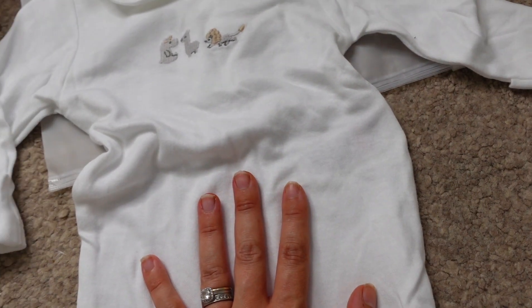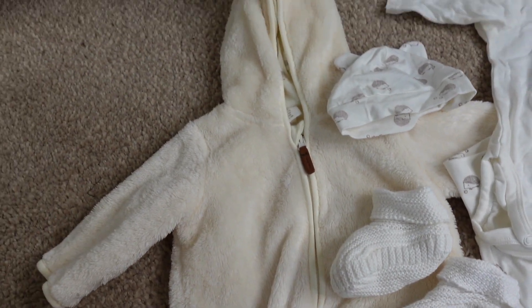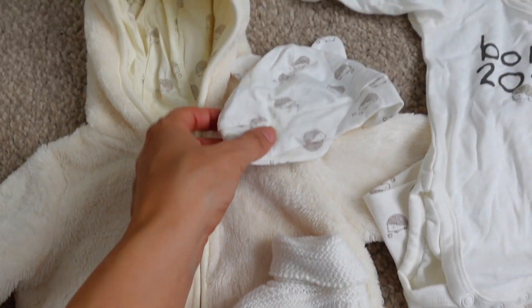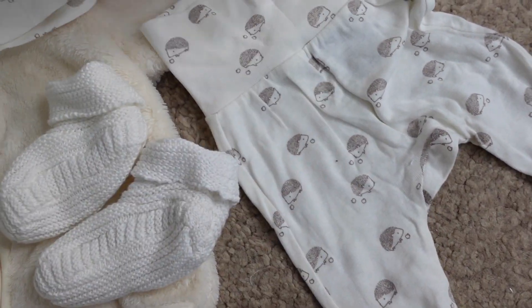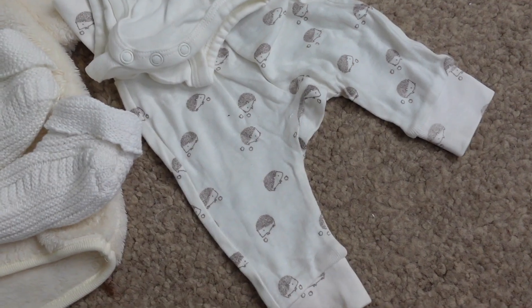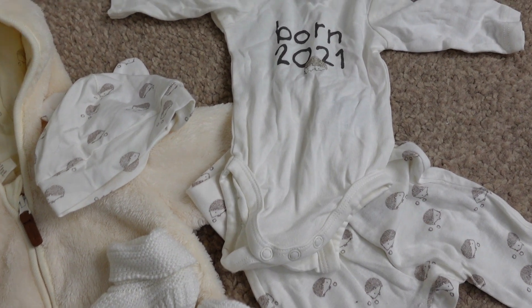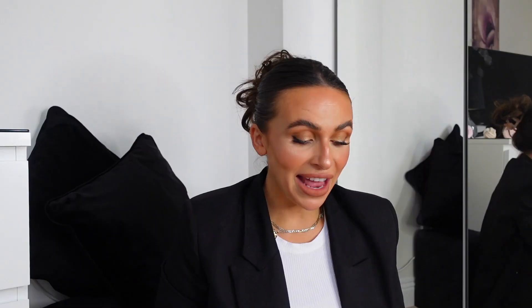This is another cute outfit — zero to one month, might be a little bit big but it all matches. It's got a little hedgehog, a little hat, booties, and little leggings. She'll need socks with this one but I'm obsessed — it's so sweet. Spencer really wanted something with 'Born 2021' so I thought it was nice to have a little set.